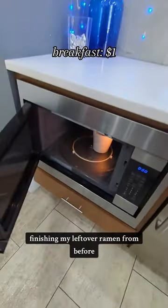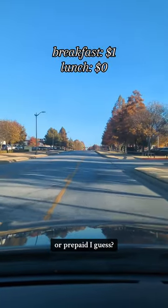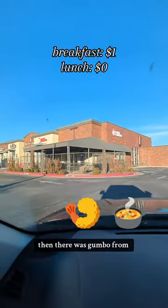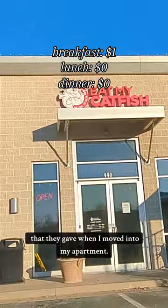Lunch was me finishing my leftover ramen from before, so that was free — or prepaid I guess. Then there was gumbo from a place called Eat My Catfish, and that was free because I used a voucher they gave when I moved into my apartment.